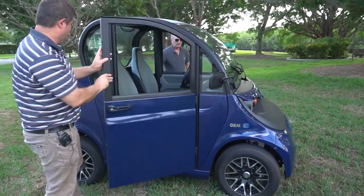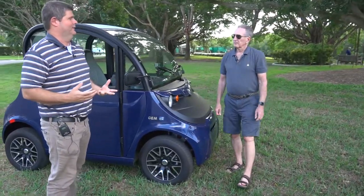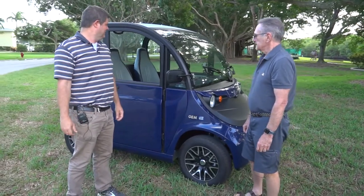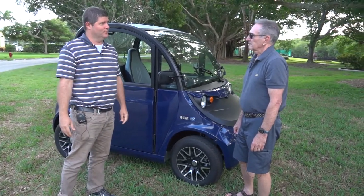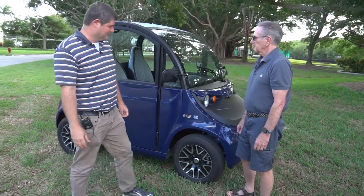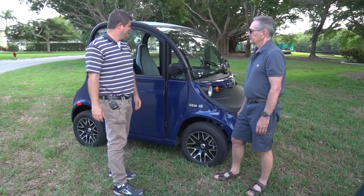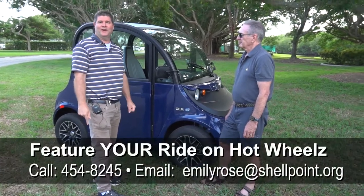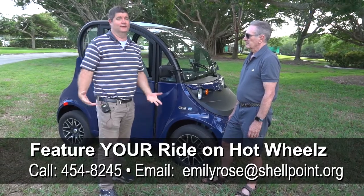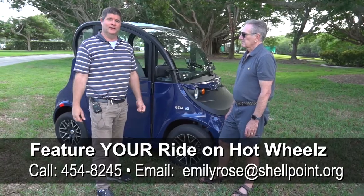Bob, I really like your golf cart. I love it. It's so roomy and comfortable, and it goes really fast. I think it's an excellent choice and we really appreciate you taking the time to show it to us. I hope you continue to enjoy it with many, many miles — looks like you've got plenty of tread there for another 50,000 miles. Thanks for watching Hot Wheels. If you have a ride you'd like to show off, we'd love to see it — just give us a call or email Emily Rose and we'll get you scheduled to be on the next Hot Wheels.